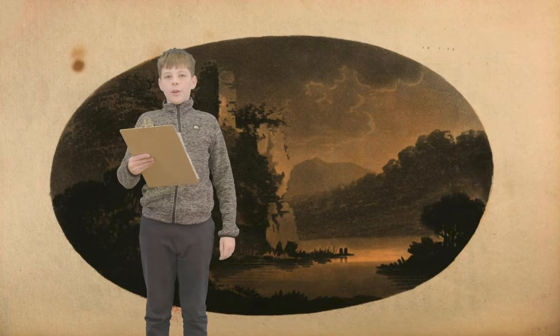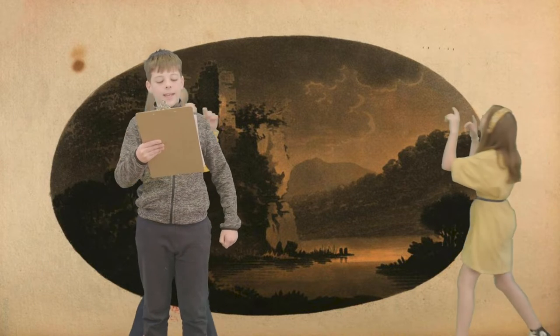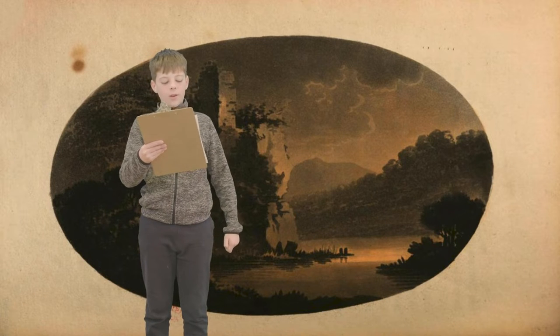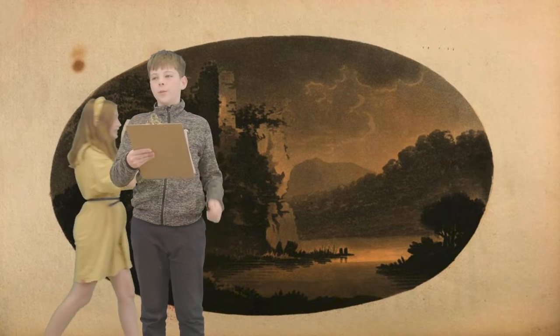The Picturesque Movement. The picturesque movement is a beautiful art category developed in the 18th century to describe the works of artist and author William Gilpin, 1724 to 1804.